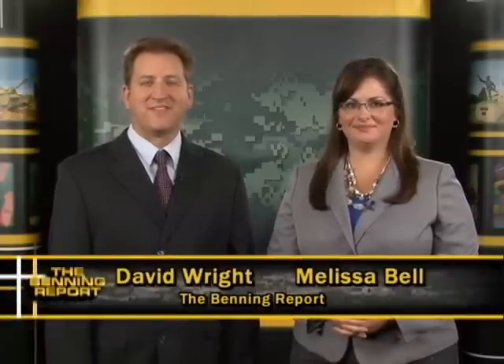Welcome to the Benning Report. I'm Melissa Bell, and I'm David Wright with the Fort Benning Public Affairs Office. That's just a little bit of my interview with Brad Pitt. He and his co-stars visited Fort Benning Soldiers to premiere their new movie about World War II tankers. We'll have the full story later in the show.